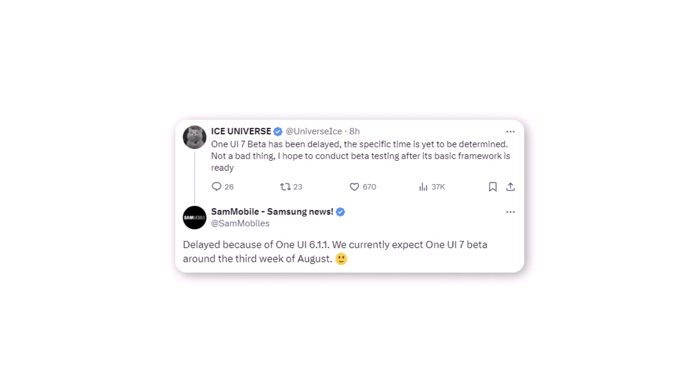Based on the latest information, the One UI 7.0 beta update is now scheduled for release in the third week of August 2024. The delay is attributed to the upcoming One UI 6.1 update, which will be rolled out to older foldable phones, tablets, and certain high-end devices.